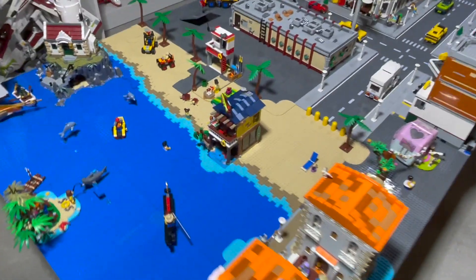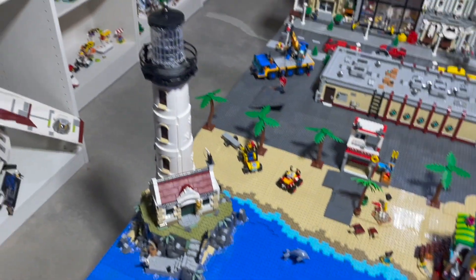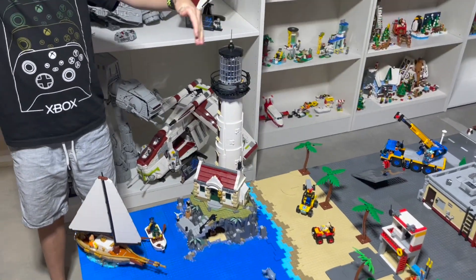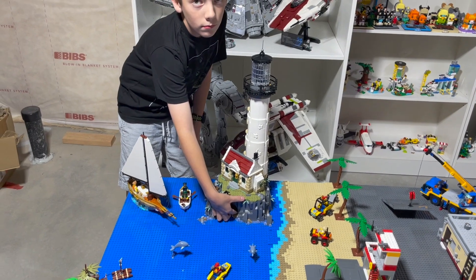Over here we have a little beach house, which is the three-in-one beach house — I like that set. We have a Lego City set which is the lifeguard tower. And then of course we have the motorized lighthouse right there in the water off of the beach, which looks pretty awesome. Jackson's turning on the light.